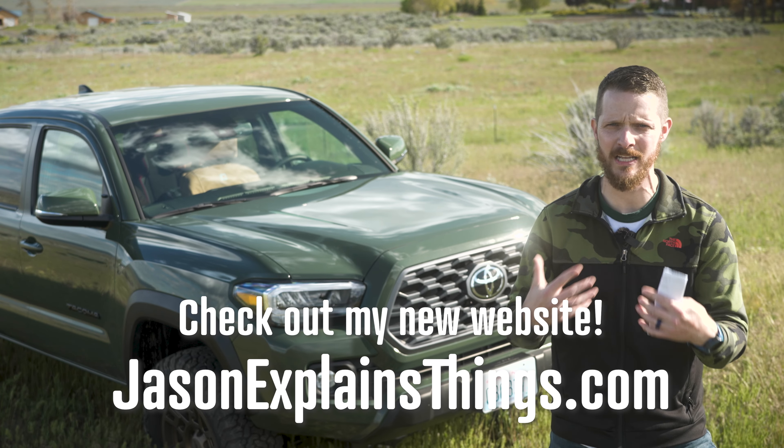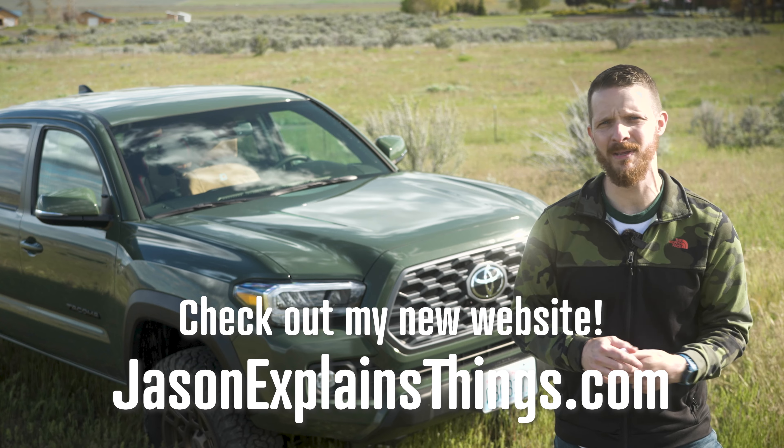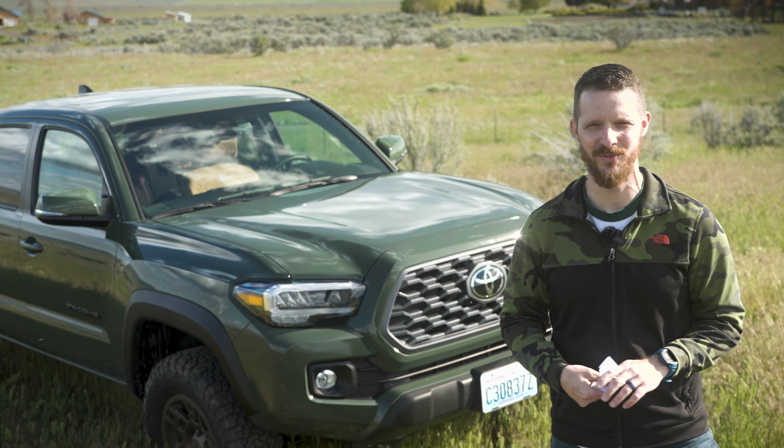Anyway, thank you so much. If you have any specific questions about my buying process or this truck, please let me know in the comments below. Until next time everyone — God bless and don't forget to do it yourself.